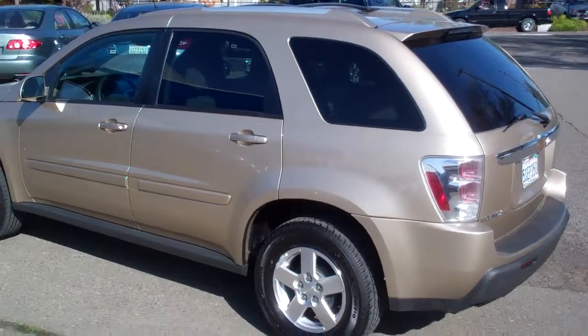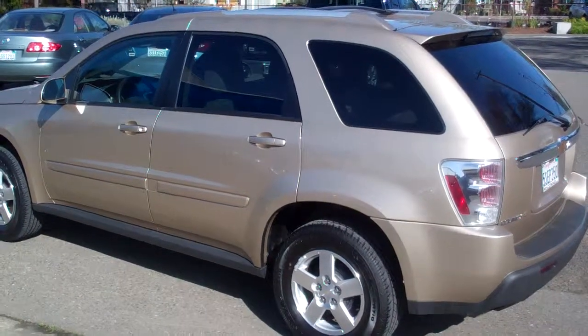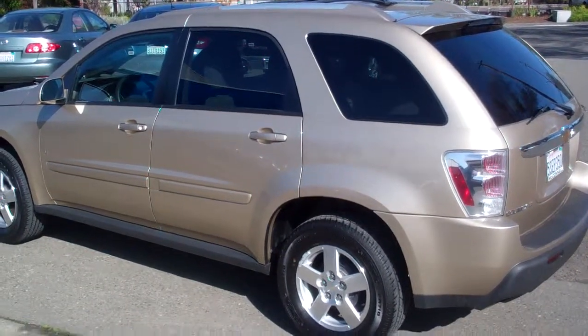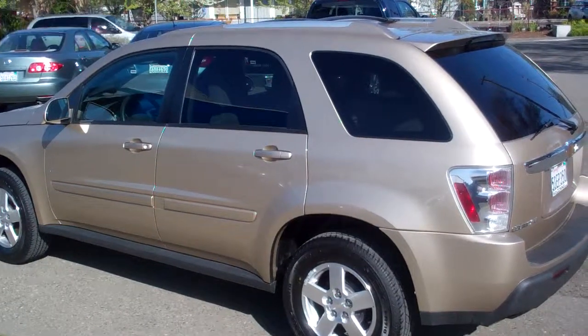Hey again, Marshall up at McConnell up in Healdsburg, California. Of course you already know that because you're on our website looking at this car. That was sort of dopey, wasn't it? Okay, here you go, check this out.